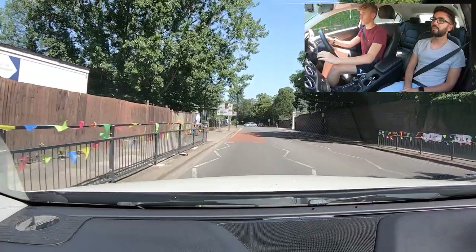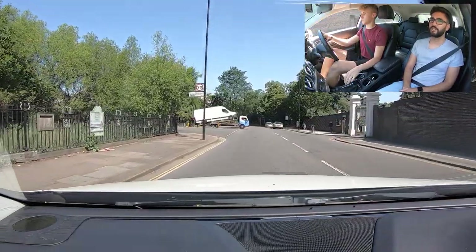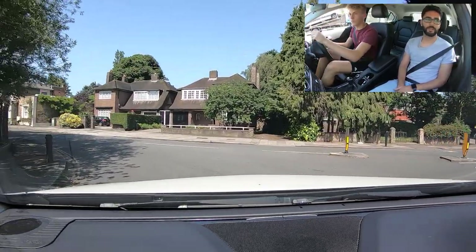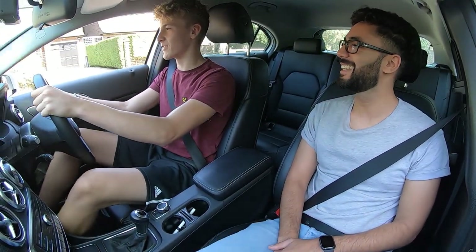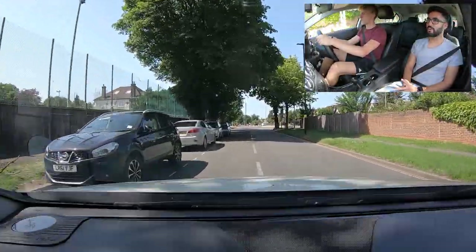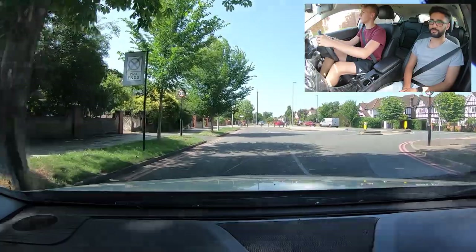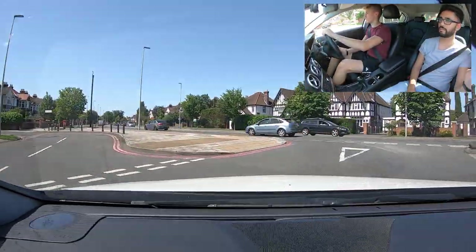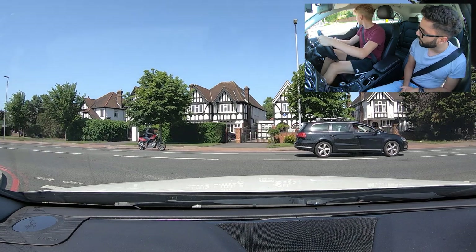Good - this is 10 car lengths. Mirrors, signal, cover the brakes. What do we cover? Clutch. Stay in second - I feel like we could do this one in second. At the end of the road we're going to be turning left. Figure out where the end of the road is - follow the centre line to help you. The centre line curves over to the right - that's the end of the road. Clutch down, keep more to the left because we're turning left.